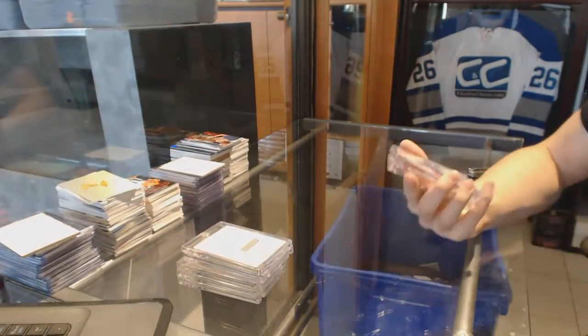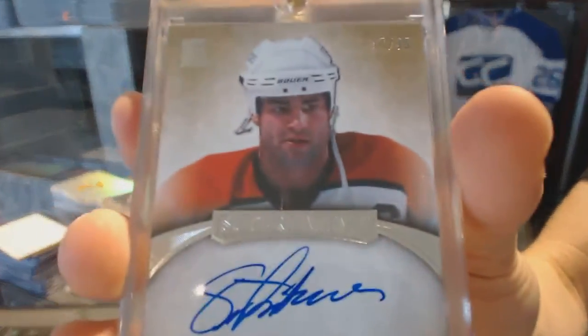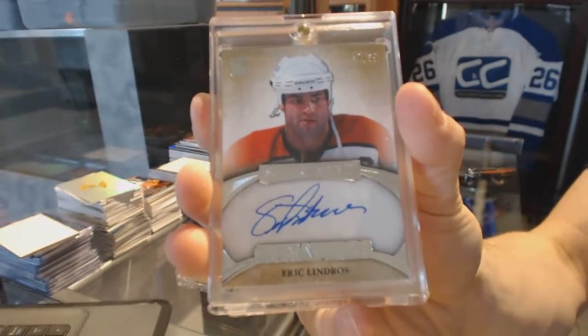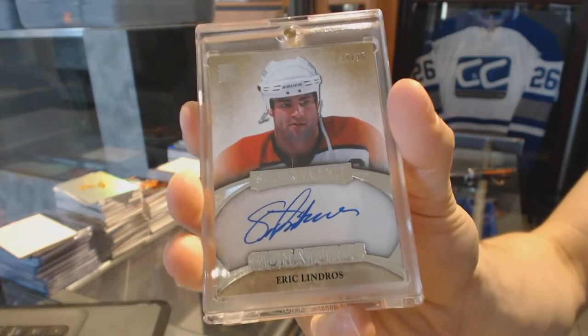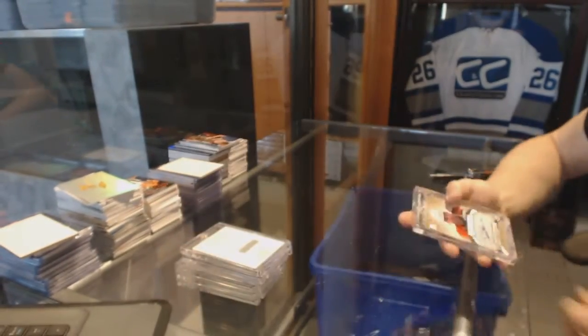We've got a superlative signature, silver, numbered 17 of 35, Eric Lindros.